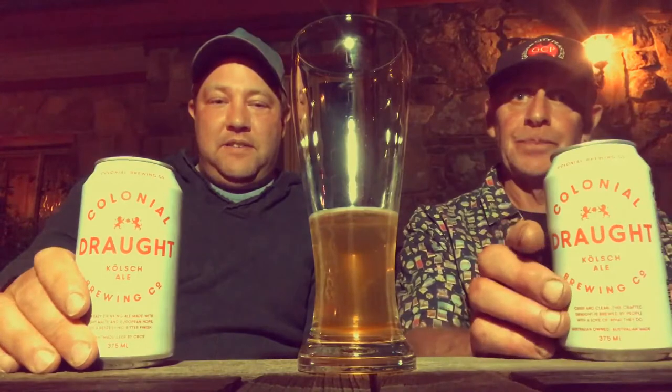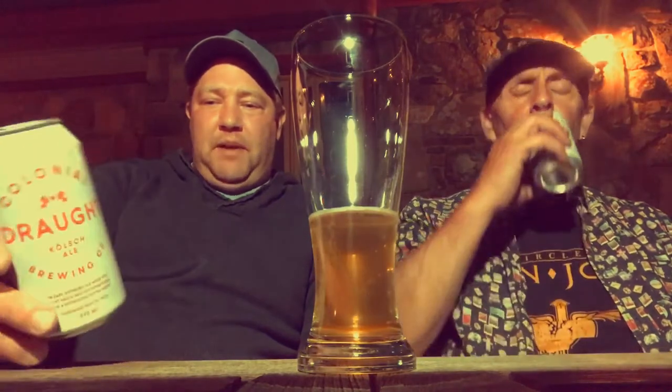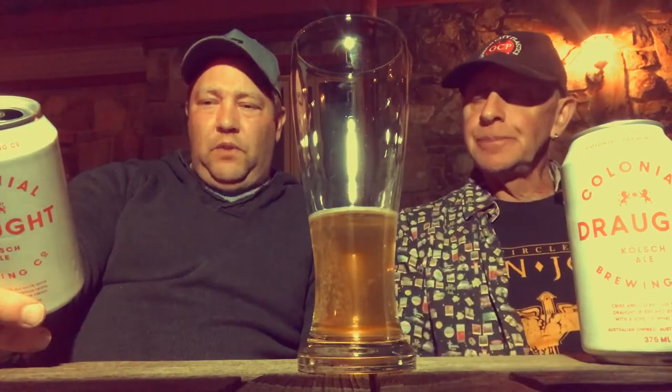Anyway, back to the beer! I like this beer — yes, I do too. It's definitely easy to drink. It's a light beer — not in alcohol content, but in the drinking experience. It's not strong at all. You could easily have a couple of these. So it's a Kölsch ale.